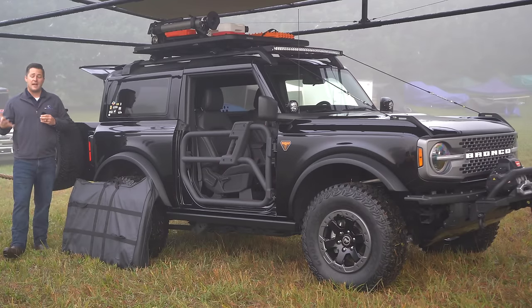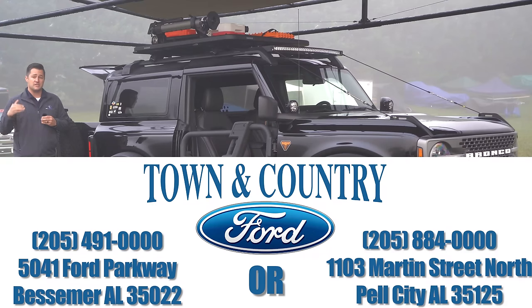We are a Ford dealership located in Bessemer and Pell City, Alabama, and we are offering absolutely no dealer markups on any Bronco reservation. At the time of this video you can still place a reservation — if you haven't already, consider either swapping your reservation to Town & Country Ford or giving us a brand new one. Zero dealer markups; we'll be happy to help you with that.